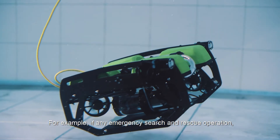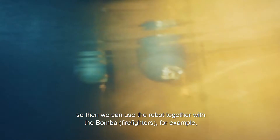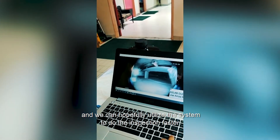For example, in any emergency search and rescue operation, we can use the robot together with the bomba, for example, and hopefully utilize the systems to do the inspection faster.